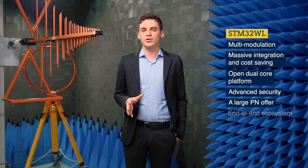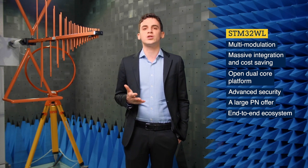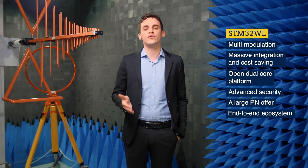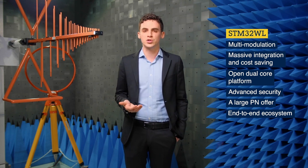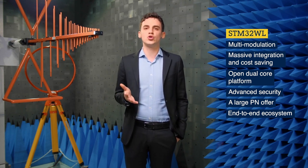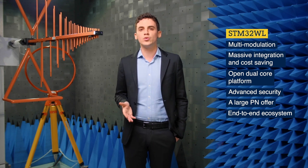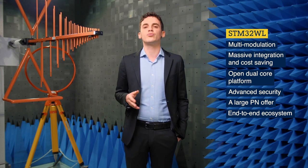The ecosystem offering is also very rich, as we ensured that you have all the tools you will need from configuration up to flashing of the device. For configuration, you have STM32CubeMX to configure the pinout and automatically generate code, which is very useful for rapid prototyping. There is STM32CubeIDE to develop your code free of charge, STM32CubeMonitor for advanced RF testing, and STM32CubeProgrammer to flash your device.